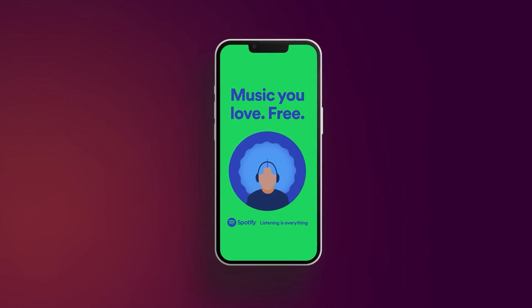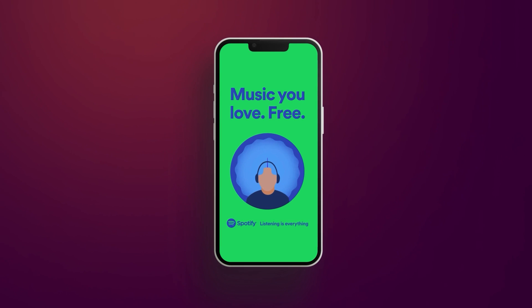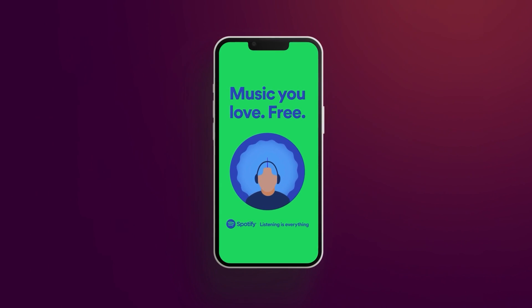Let us hit the play button on a Spotify ad moving to the beat. The ad features bold colors and lively motion, highlighting the energy and movement that comes with listening to music on Spotify. It's a pretty cool example of how even the smallest animation can effectively communicate a brand's value and make a lasting impact on viewers.